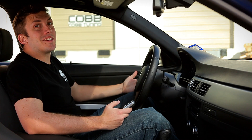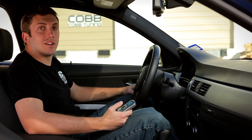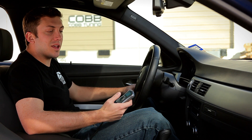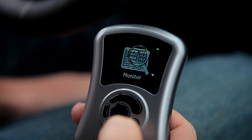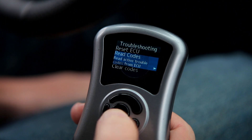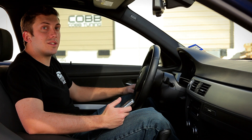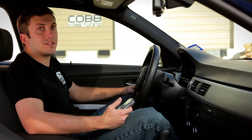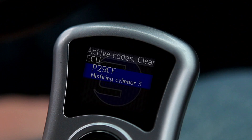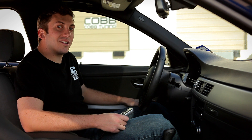Before we start to disassemble anything, we want to use the Access Port to read the check engine codes. Connect your AP, then scroll down to troubleshooting, click OK, scroll down to read codes, and click OK again. Here you'll see a description of the codes and the actual code. In this case we have a P29CF code, which means we have a cylinder 3 misfire. There are two possible issues for misfires: the spark plugs or the coils.